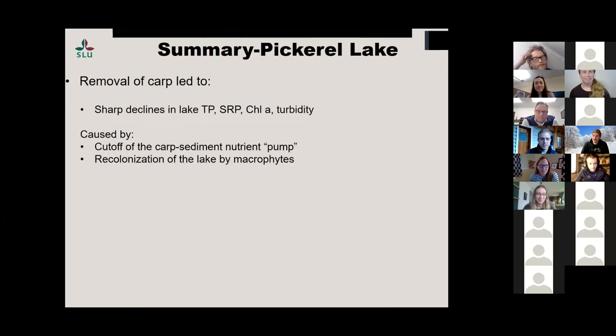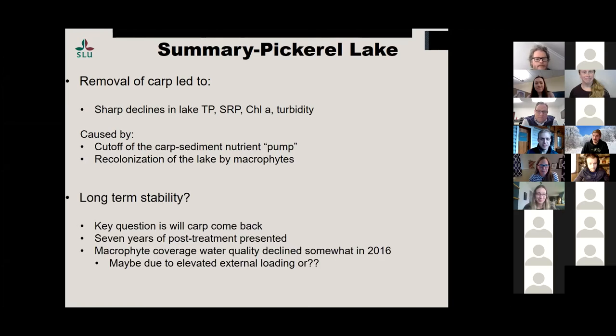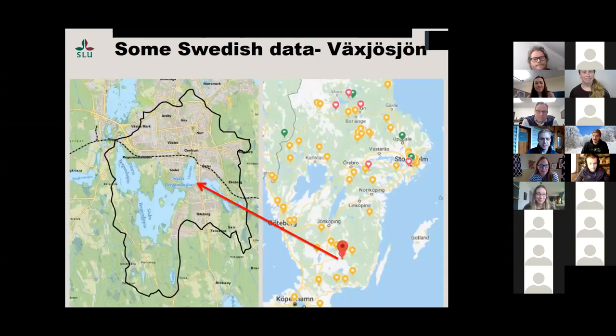Summary: sharp declines in nutrients and nutrient-related variables like chlorophyll a, also turbidity declined quite a bit. We cut off the nutrient pump and macrophytes now dominate the lake. The question is whether this will be a long-term effect. Often when we do these biomanipulation projects, it lasts maybe a couple of years, but if nutrients are still in excess, those treatments don't last very long. You basically have to reduce the nutrients first and then remove carp. But it still looks pretty good — total phosphorus and Secchi depth looked okay.